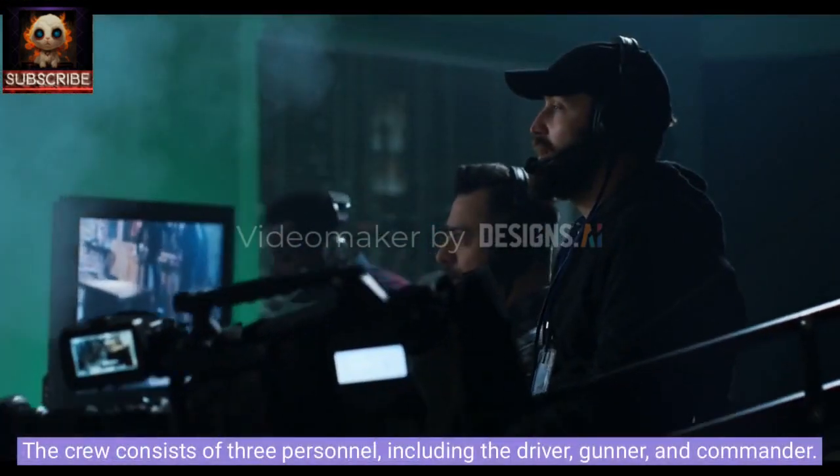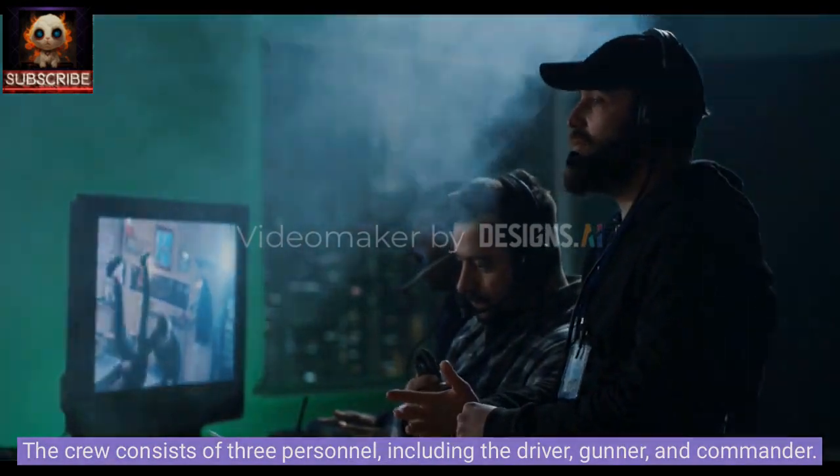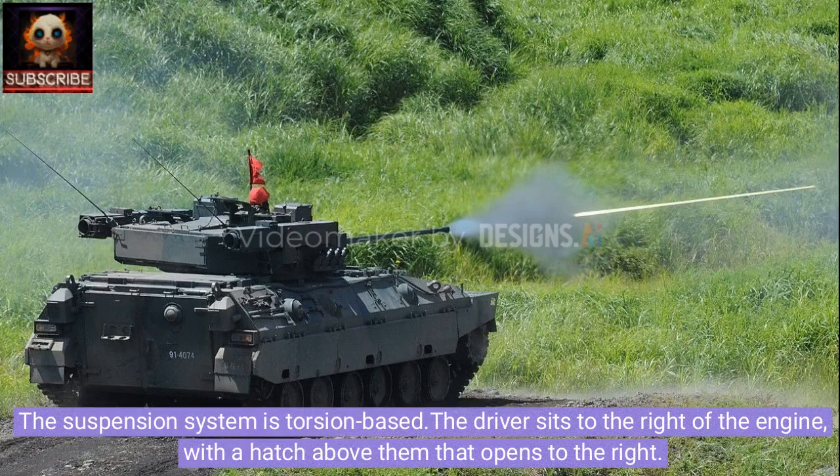The crew consists of three personnel, including the driver, gunner, and commander. The vehicle can accommodate seven military personnel who enter and exit through the rear doors or roof hatches. It features six firing ports. The vehicle follows a traditional layout with a welded steel hull.